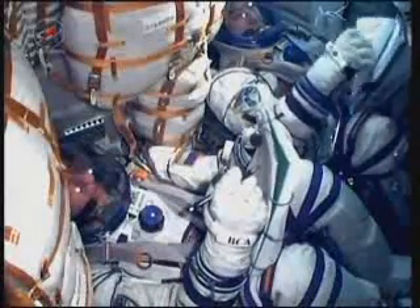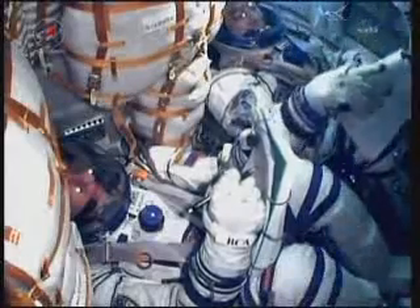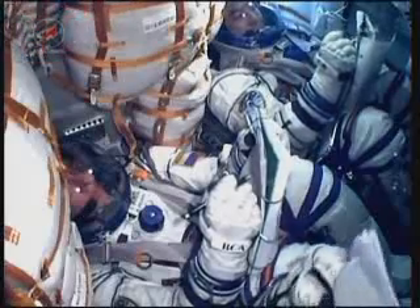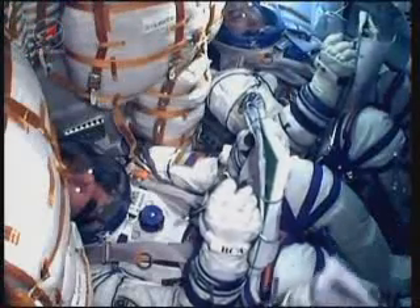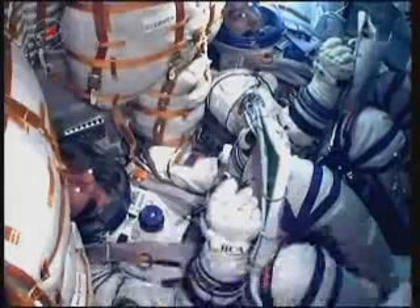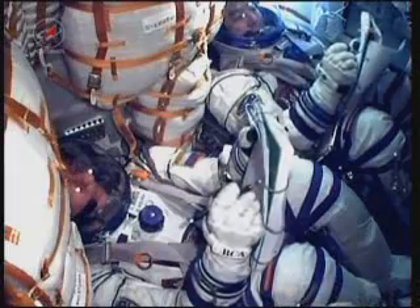Aboard the International Space Station, future crewmates Commander Andrei Borisenko and Flight Engineers Ron Garan and Alexander Samokutyaev are watching the video of the launch being uplinked from Mission Control Houston. Flight Director Brian Smith and his team are monitoring the systems of the International Space Station as the expedition crew winds down its day.